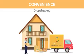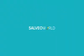Drop shipping — you don't need to ship your customers' products by yourself because we will do that for you. Solveya World is network marketing made easy.